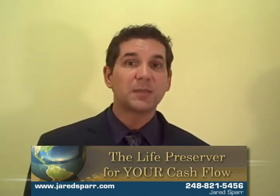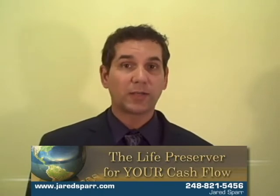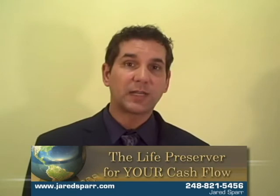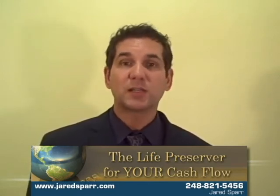Hi, this is Jared Sparr, and this is your next tip on how to lower your rates by 30% regardless of the rate that's on your contract for your credit card processing. Let me give you an example really quickly of a customer that I work with. They were a pest exterminator and they had roughly 17 trucks on the road.